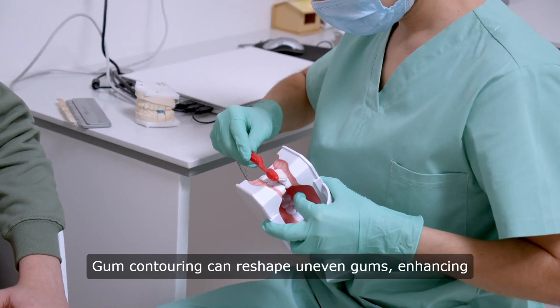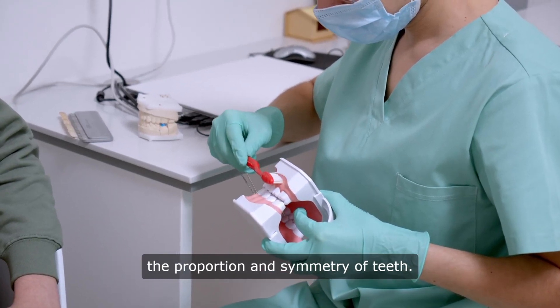Gum contouring can reshape uneven gums, enhancing the proportion and symmetry of teeth.